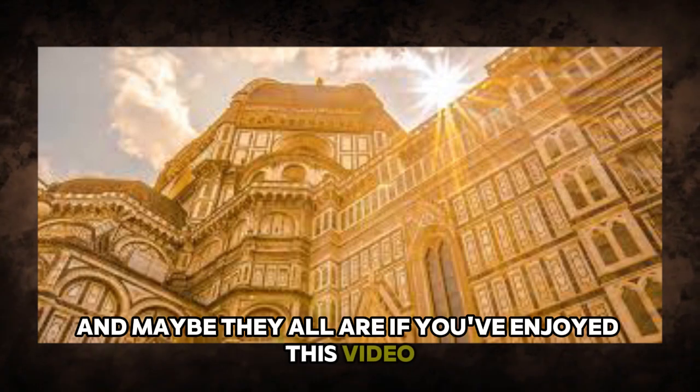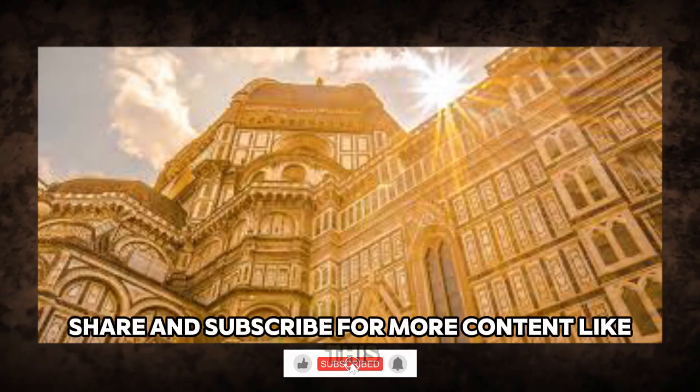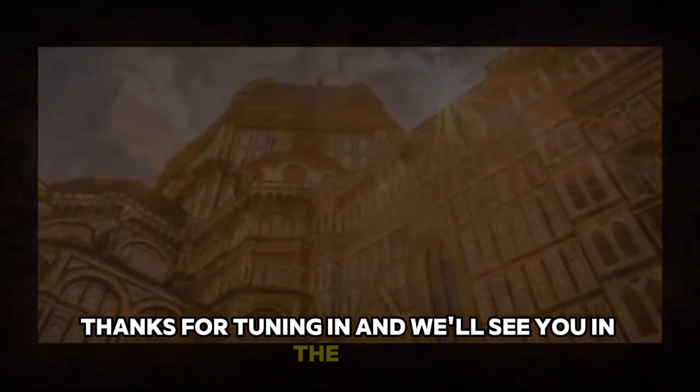If you've enjoyed this video, be sure to like, share, and subscribe for more content like this. Thanks for tuning in, and we'll see you in the next one.